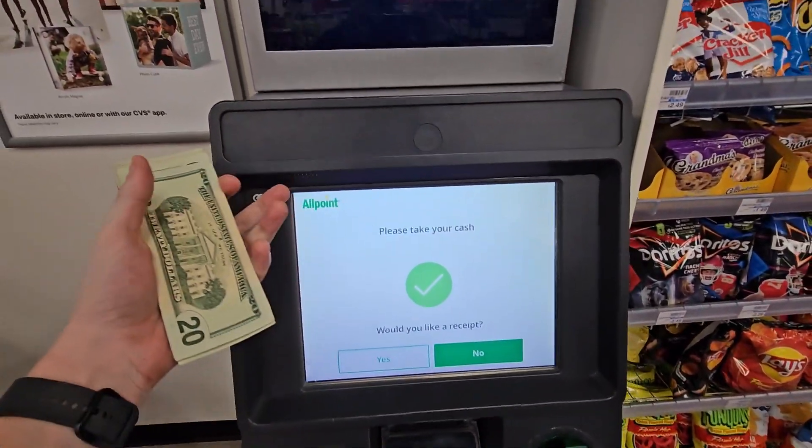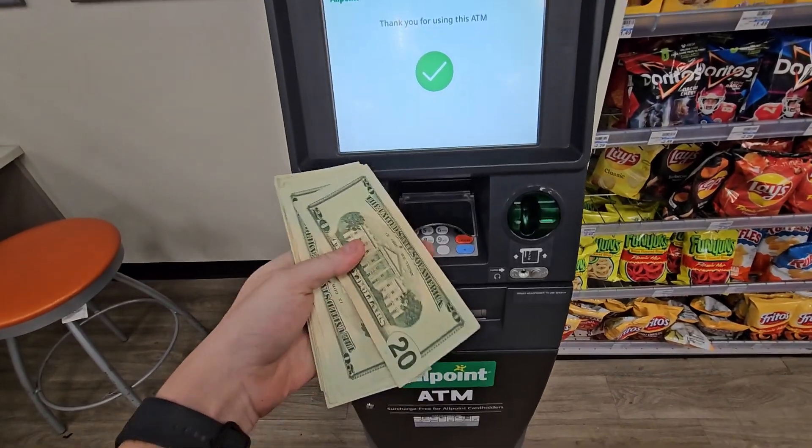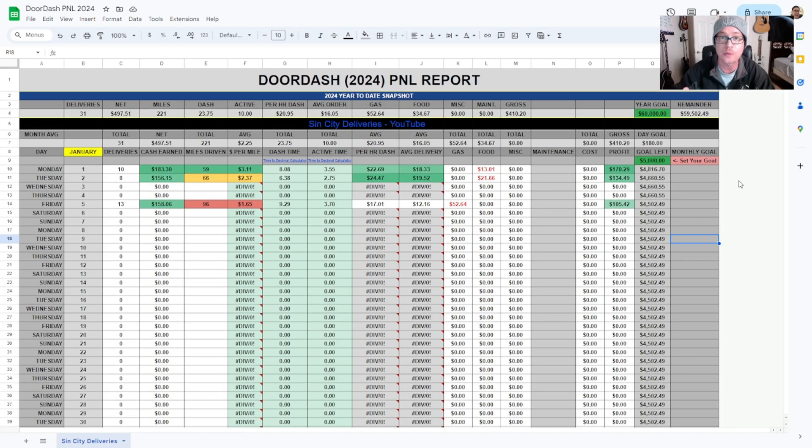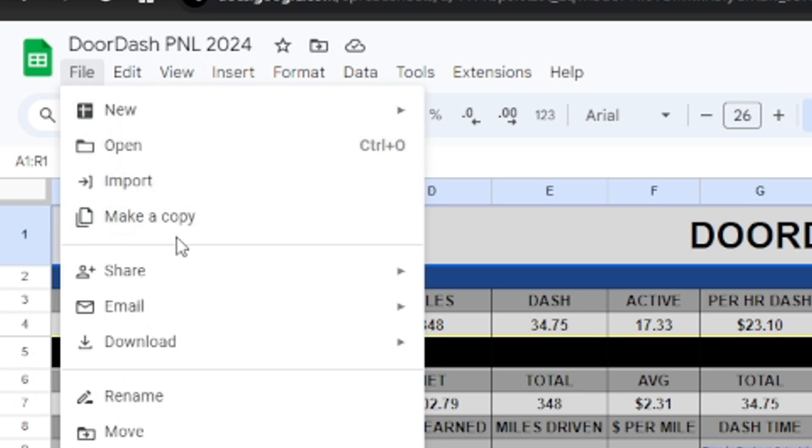If you use an Allpoint ATM and you've got the Dasher Direct card, you can cash your money out for free. Let's break down the numbers on the DoorDash P&L report — how many miles I did, how many deliveries, how much money I made, and all the final expenses. If this is your first time seeing the DoorDash 2024 P&L report, you can get your own personal copy in the description below or pinned to the top of the comments. Before making edits, click File and Make a Copy.